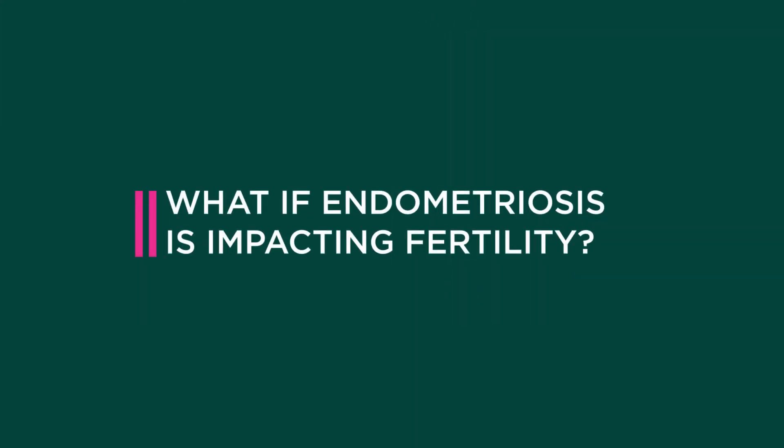If surgical therapy for endometriosis fails, and again we think the egg is still failing to get into the fallopian tube, then in vitro fertilization or IVF is usually the next treatment option for those patients. IVF works very well in people that have endometriosis where surgery hasn't done the trick.